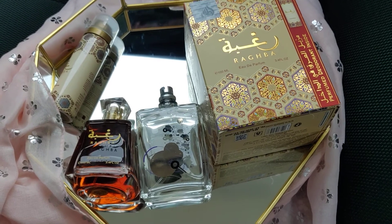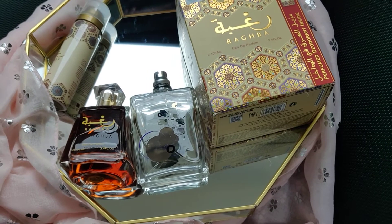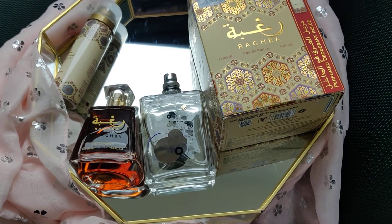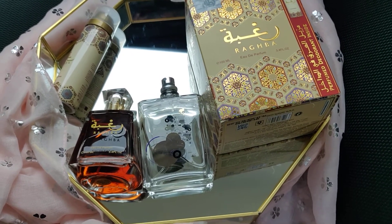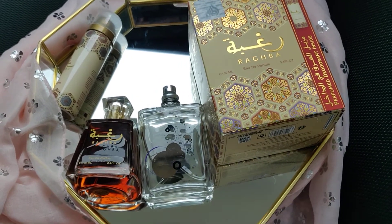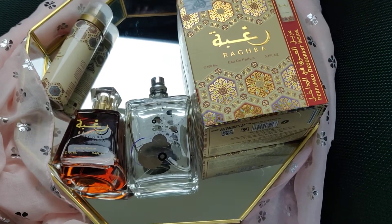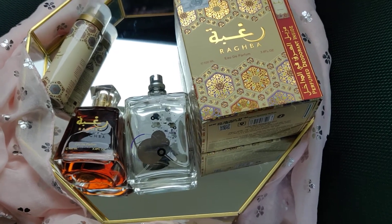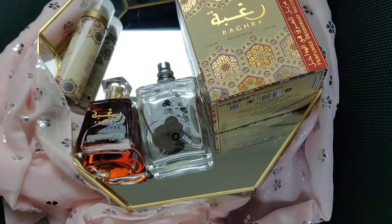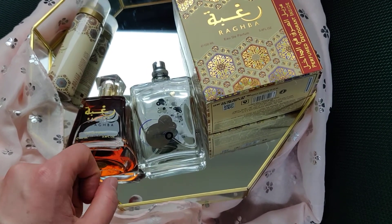Sometimes if you choose a fragrance you don't like — for example, I'll be speaking about Nuxe fragrances in the future — it can just ruin your day. You can smell something you're not into and it's just really unpleasant. Let me know if you've ever had a fragrance that makes you feel like a queen or king, because this Ragba is unisex, for women and men.